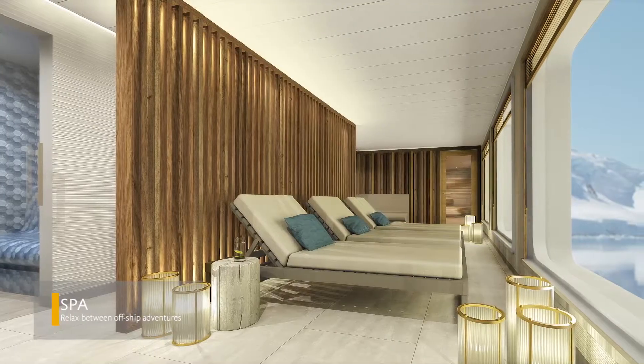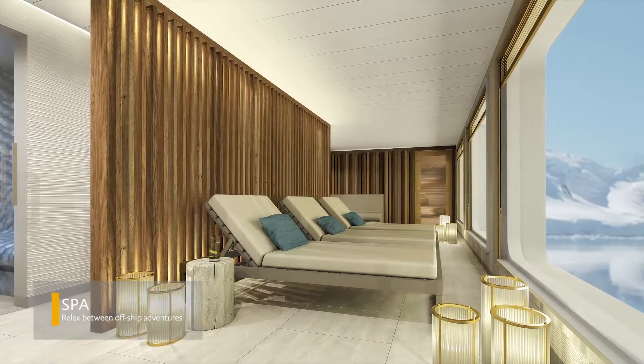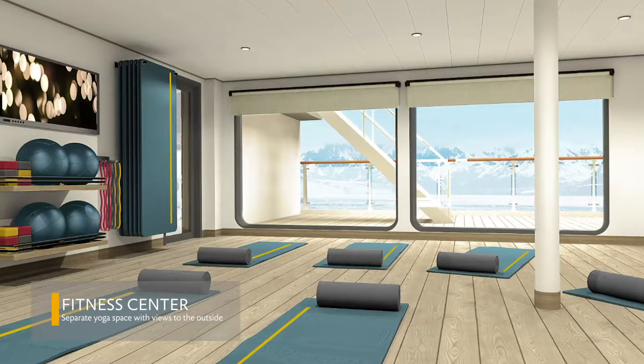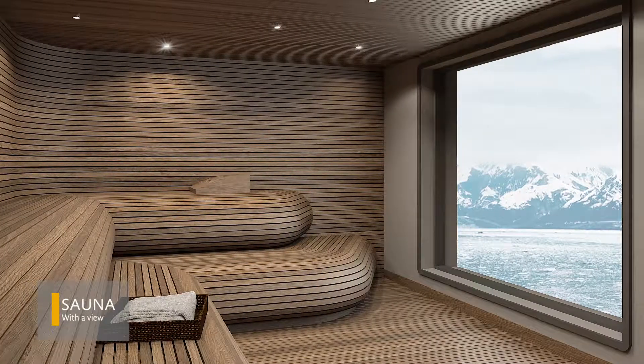A spa where you can indulge in a rejuvenating spa treatment after a day spent exploring the polar wilderness. A fully accessible fitness center featuring a separate yoga space. A sauna with a view of the polar landscape outside.